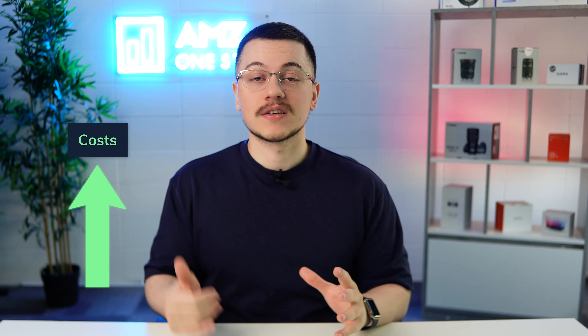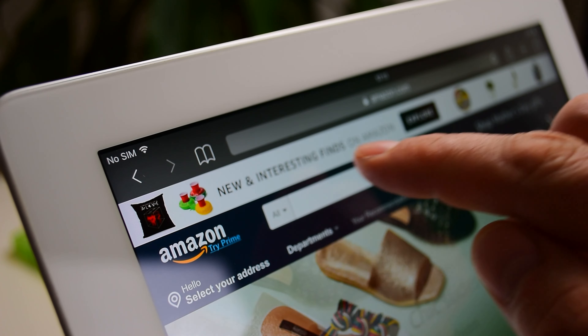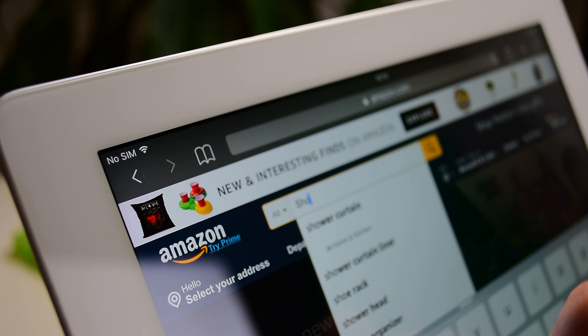With PPC costs increasing and the effectiveness of PPC decreasing, sellers have to get a lot more creative with their marketing strategy nowadays. No longer can you just rely on PPC to be the way that people find your products. That's where Amazon Live comes in.